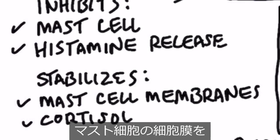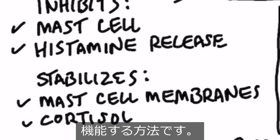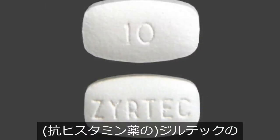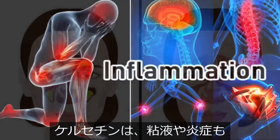Quercetin also stabilizes the mast cell membrane, which is exactly how a lot of antihistamines work. So you can look at quercetin as a natural Zyrtec — it will reduce mucus and inflammation as well.